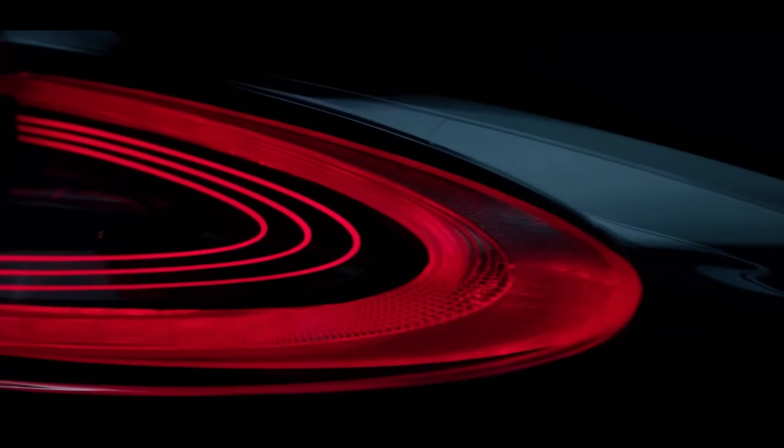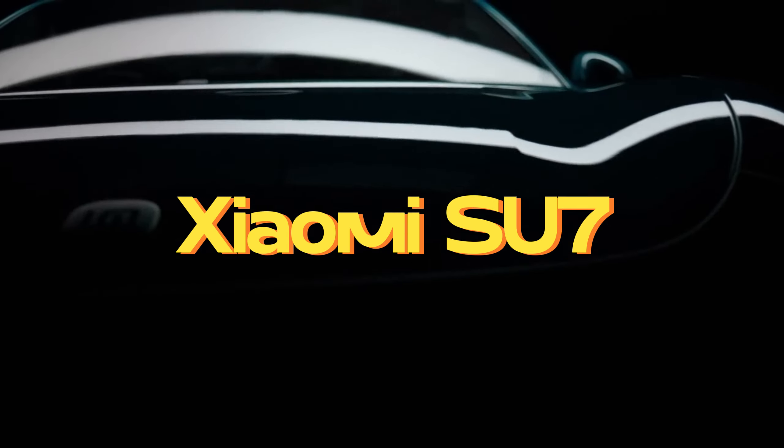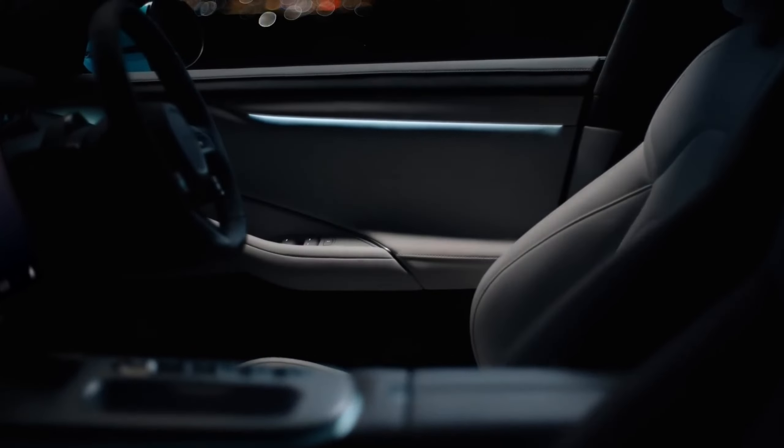Hey everyone, and welcome to the channel. Today, we're ditching the phones and tablets for a ride into the future with the game-changing Xiaomi Su7. This electric beast isn't just a car — it's a symbol of Xiaomi's epic leap into the automotive world.